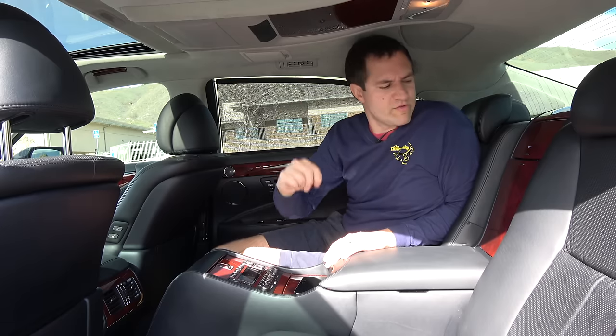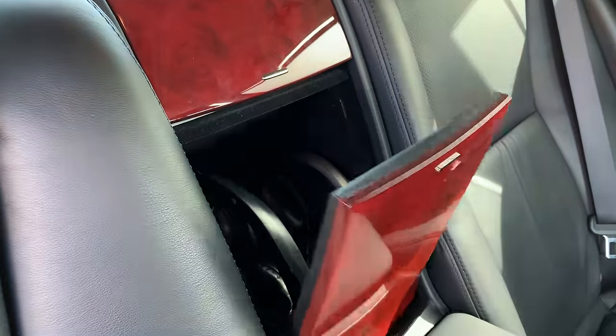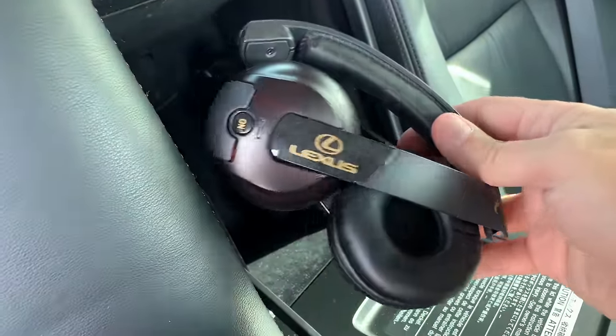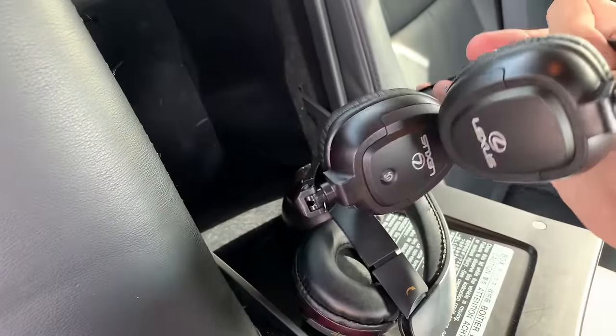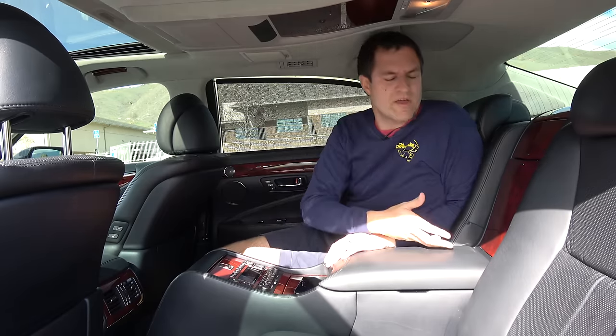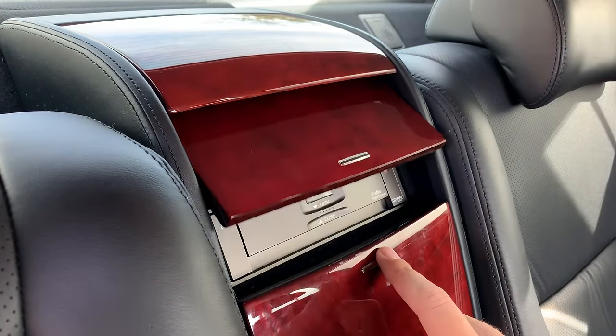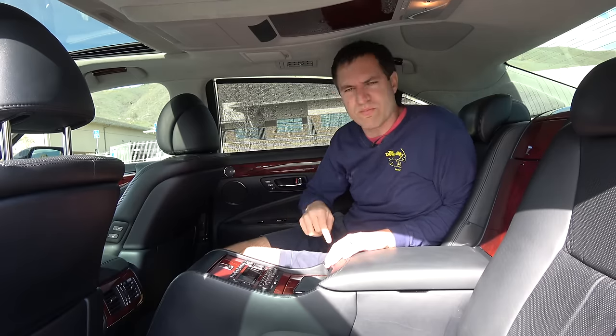You're probably wondering how you listen to the DVD player. It doesn't just play on the car speakers. Instead, there's a wood-paneled compartment back here — open it up and you have wireless Lexus-branded headphones. You put them on and listen to the DVD player while being chauffeured around getting a massage. The compartment above the headphone compartment is where you actually insert the DVD that plays in the player.